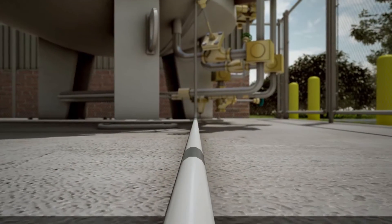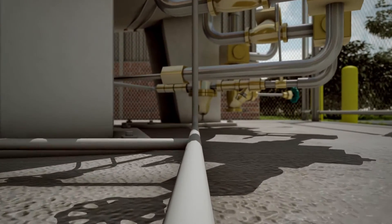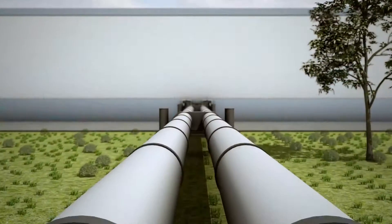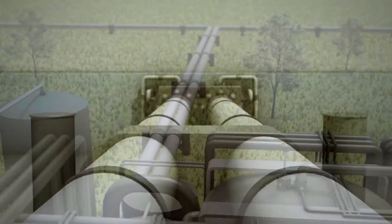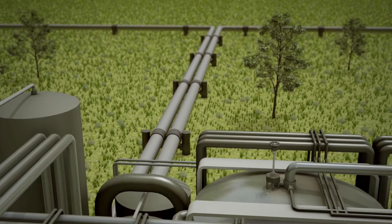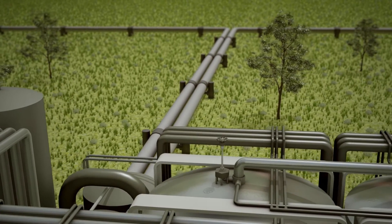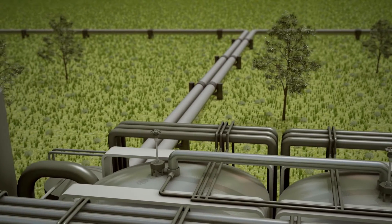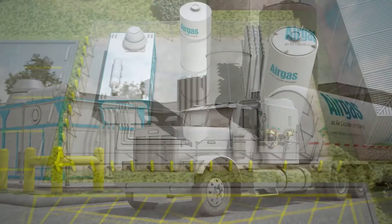If you use large volumes of high purity nitrogen in your process, you basically have three supply options: liquid delivered by truck, pipeline over the fence, and on-site generation. For pipeline supply, you need to be adjacent to an existing air separation plant or pipeline infrastructure in close proximity to the point of use. Since that is rarely the case, the choices are normally between truck delivery and on-site generation.